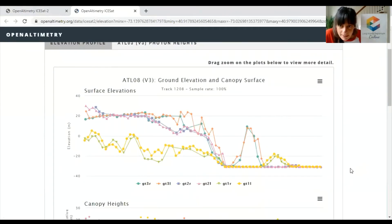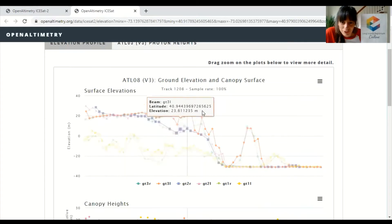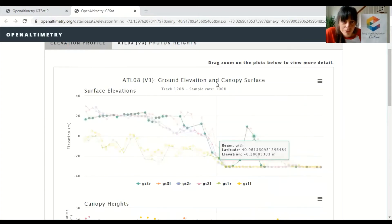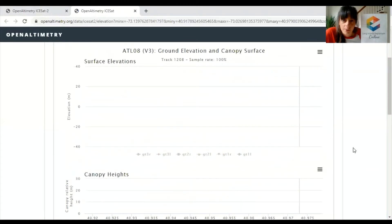It looks like a bit of a mess at the moment because we've got all six of the different lines shown on the same graph, and as you can see they are not six lines taken in the same place. So let's calm this down a bit and have a look at one at a time.